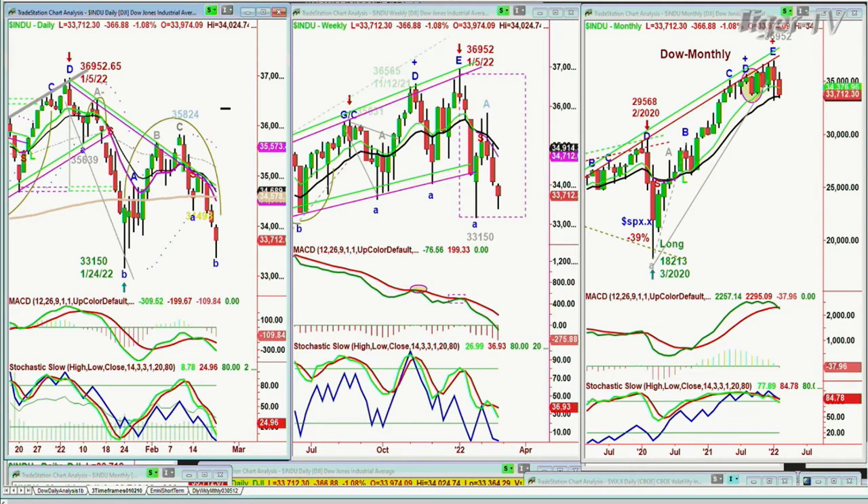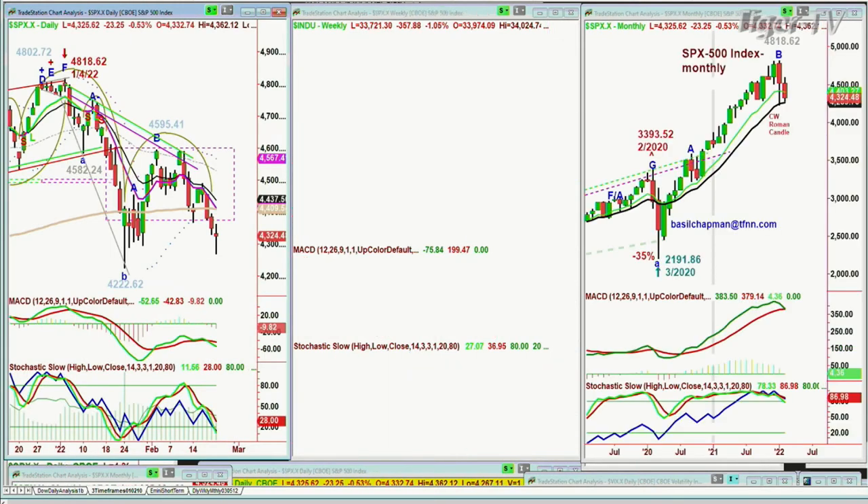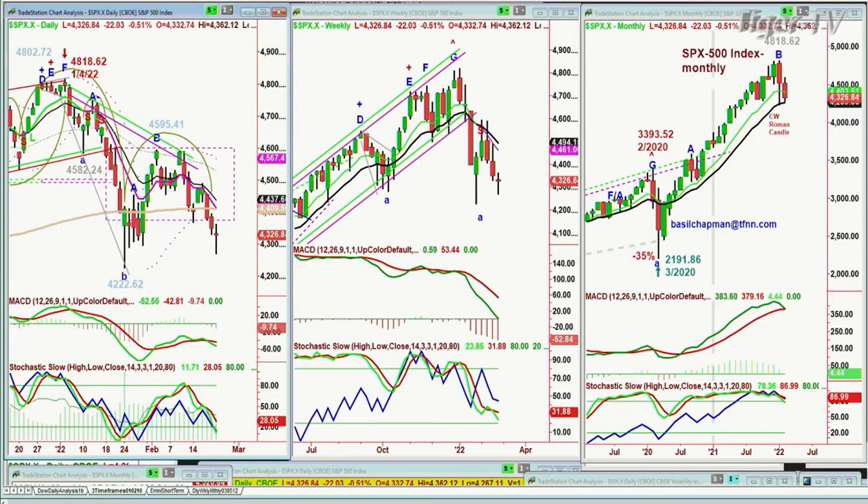Now look at this: you've got the Dow with that H pattern, you've got the S&P with the H pattern. 4,222.62 was the low on the 24th. It has a really good rally to the 4,595 area, turns around, makes that arch formation, comes down, and today the low was 4,267. So it is still above it, but you can see the MACD is weak, the stochastic weak, on-balance volume is weak, relative strength — all these things that I look at. The 200-period moving average is now at 4,409, that's a strong resistance. And if you look at the weekly chart, there's another H pattern right here.